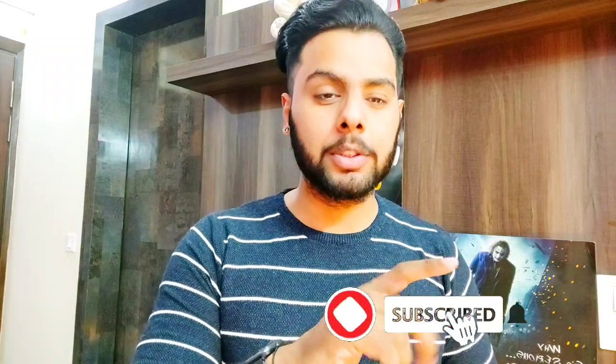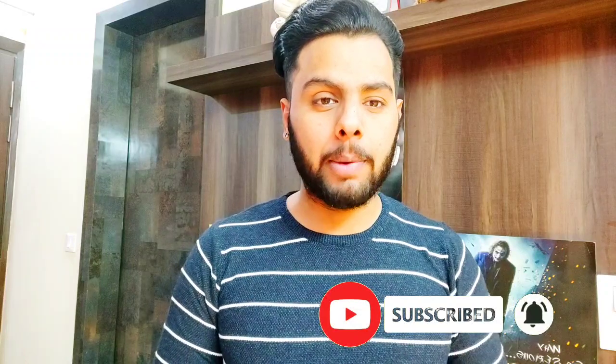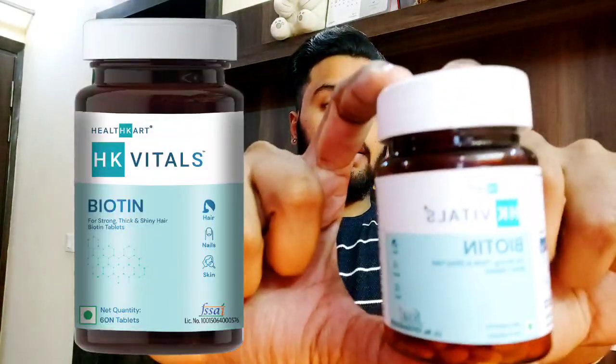Hello YouTube family, welcome back to my channel Fitness Freak by Rahul Yadav. Today I want to review HK Vitals Biotin, which a lot of people are searching for and using for their hair, skin, and nails.